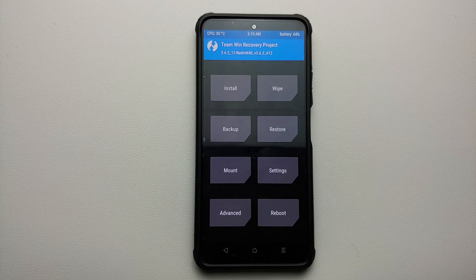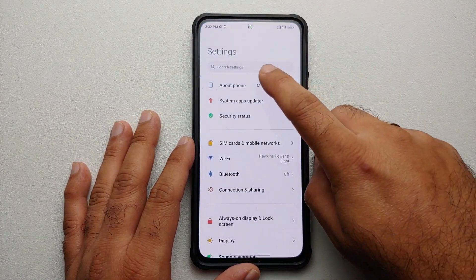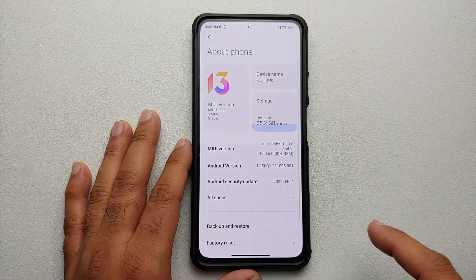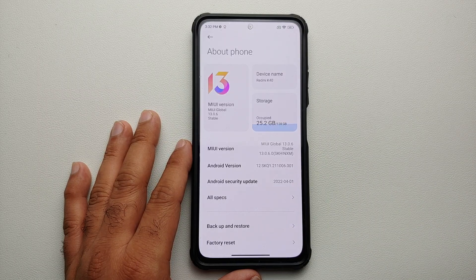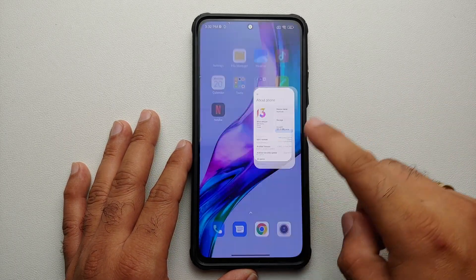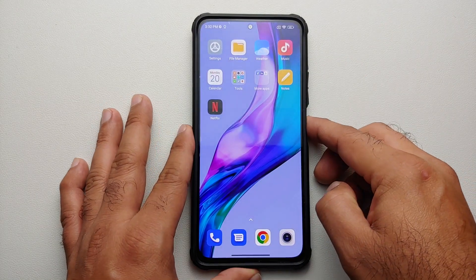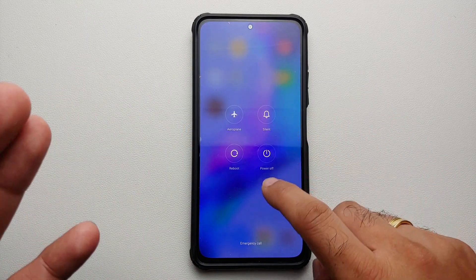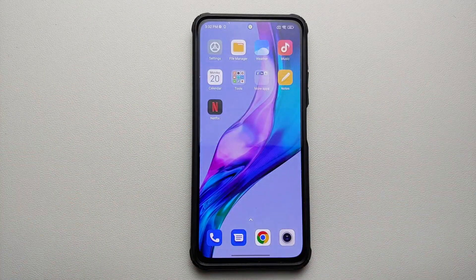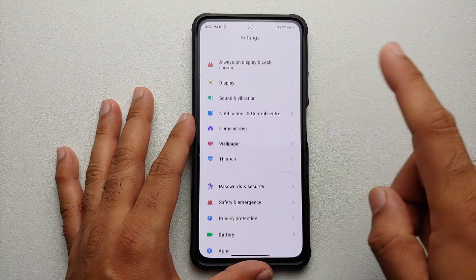Let us see how we can update the POCO F3 or the Mi 11X to this latest TWRP which supports encryption using your password. The POCO F3 and Mi 11X are running MIUI 13 based on Android 12. The file is linked in the description of the video. Note that I already have a version of TWRP recovery installed — if you do not have TWRP installed and you're doing it for the first time, there is a separate video for that. Follow that video and use this latest image file.